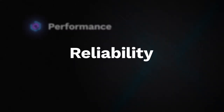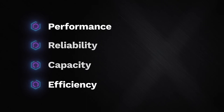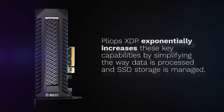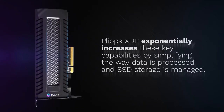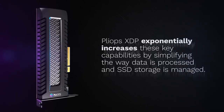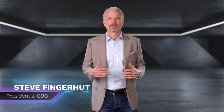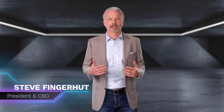Performance, reliability, capacity, efficiency. PlyOps Extreme Data Processor exponentially increases these four key capabilities by radically simplifying the way data is processed and SSD storage is managed. Hi, I'm Steve Fingerhut, President and Chief Business Officer at PlyOps.